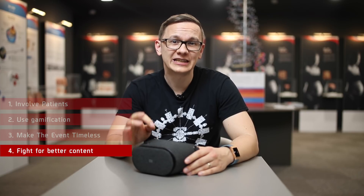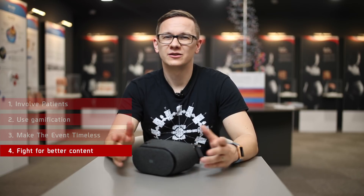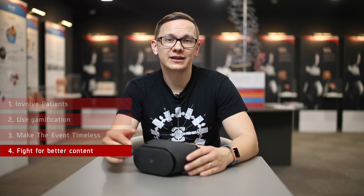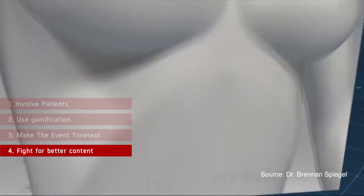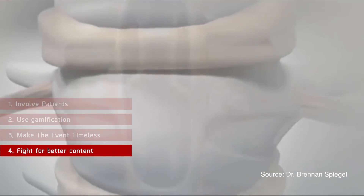Number 4: Fight for better content. Soon, it will not be enough for speakers to get on stage with bullet-pointed PowerPoints. Virtual and augmented reality will appear in medical events, just as they did in 3D movies and video games. VR and AR can visualize ideas which are otherwise difficult to imagine. Just look at what Dr. Brandon Spiegel did on stage.